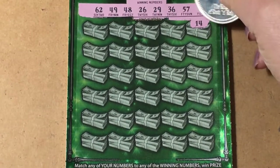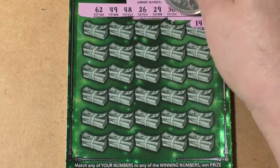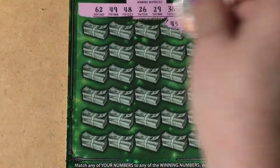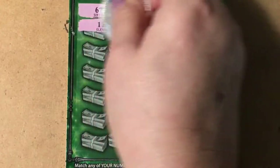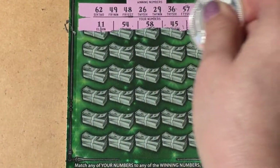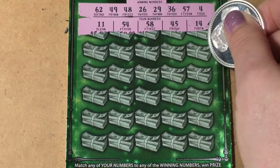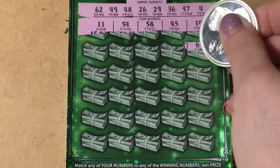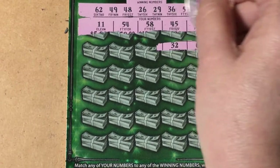I saw that four and thought do we have it already? No, they put a one in front of it, so that's 14. Oh, there was another four but that's 45. Then 58, 54, and 11. I don't see anything. Let's do the next row — 65, no, too big. 32, we don't have a 32.